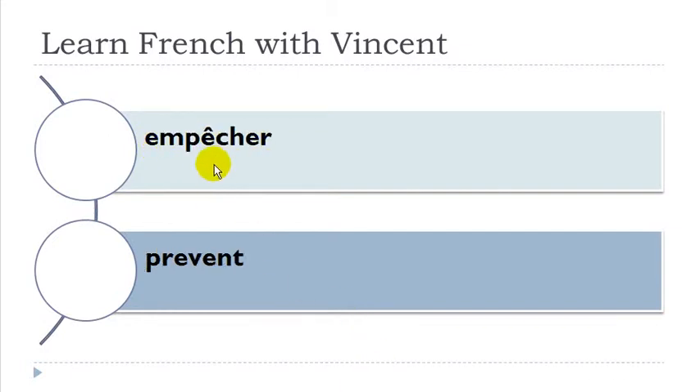Empêcher — remember the accent circonflexe on top of E goes like 'è'. Nasal here: empêcher, and then you've got CH which produces the 'ch' sound: empêcher. Refuser. Décider — accent aigu: décider. Produire — remember, difficult thing here: produire. Charger.